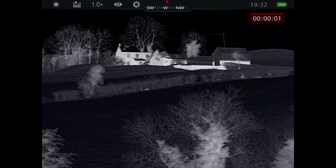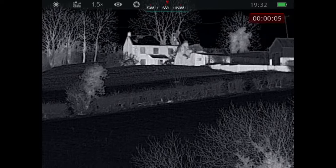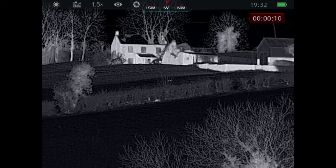Just before heading home, I spotted this fox coming down from a neighbouring farm. As you can see, the fox seemed to be in no rush to go anywhere, so I decided to wait and just see what would happen.